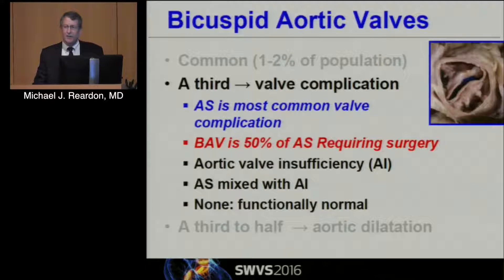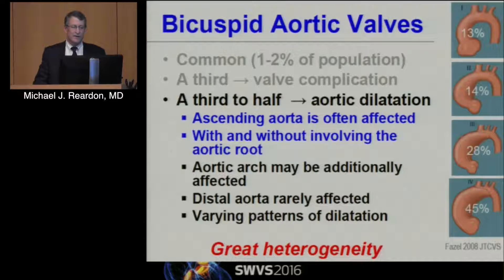A third of these will have a valve complication in their lifetime. Aortic stenosis is the most common — they represent 50% of the valves coming to surgery for aortic stenosis. They can get aortic insufficiency, they can get mixed disease. None of these are functionally normal — none. There are no normal bicuspid valves.